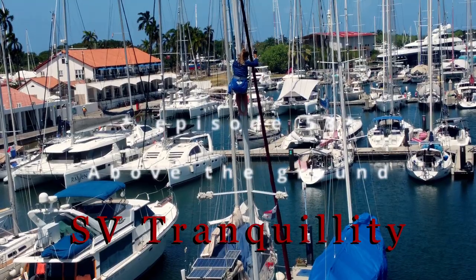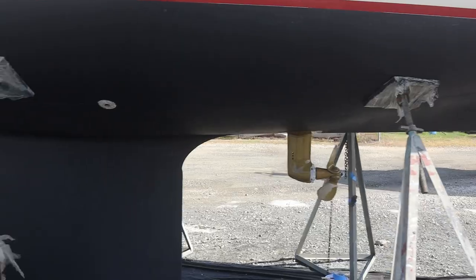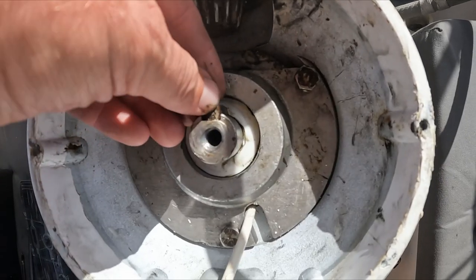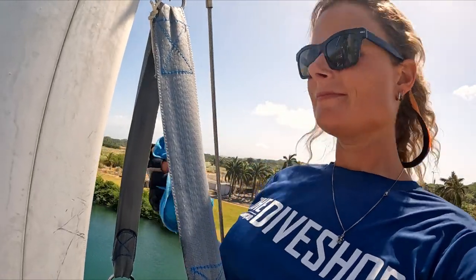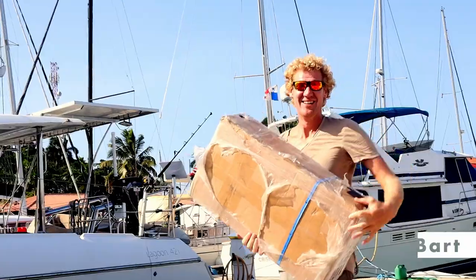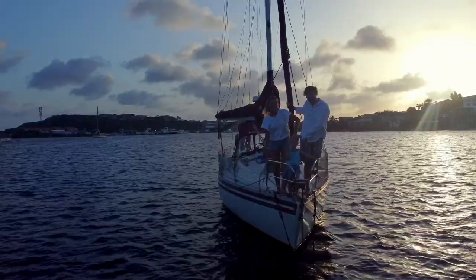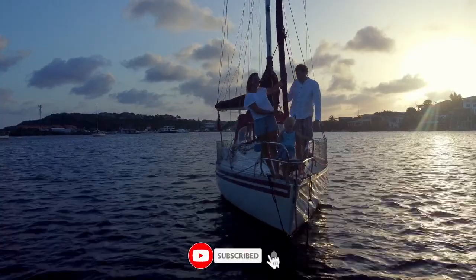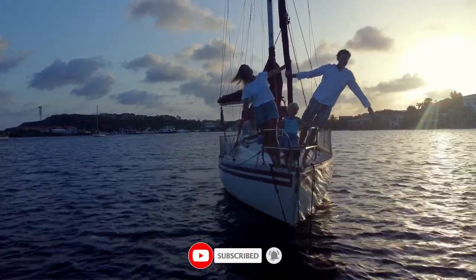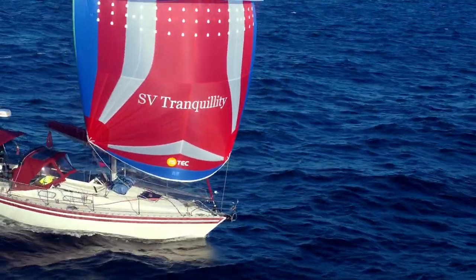In this episode, we stay above the ground for three days, we inspect the mast and are almost ready for our transit. This is me, Kim, there is Bart and here is Liz, our little explorer. We sold everything to explore these beautiful places with our tiny 33-foot sailboat, Tranquility.